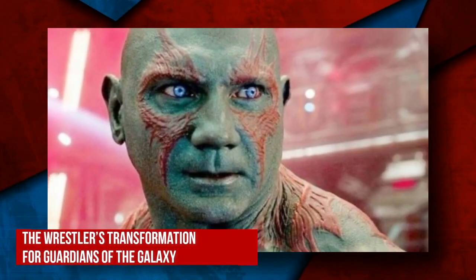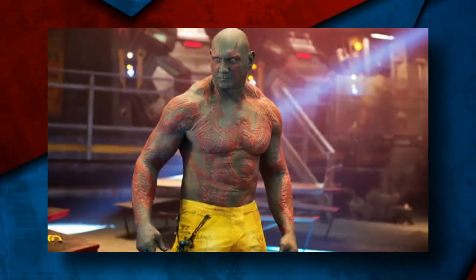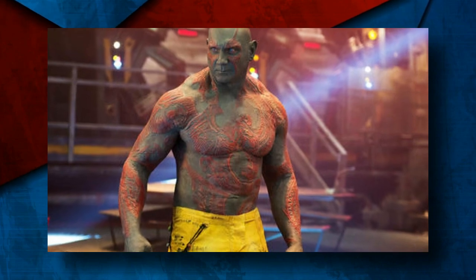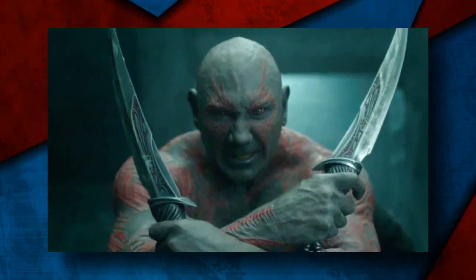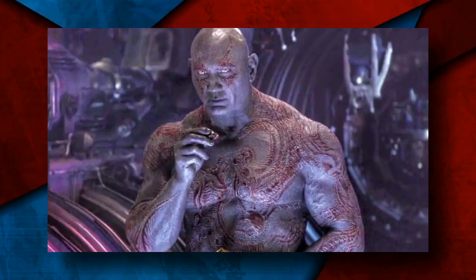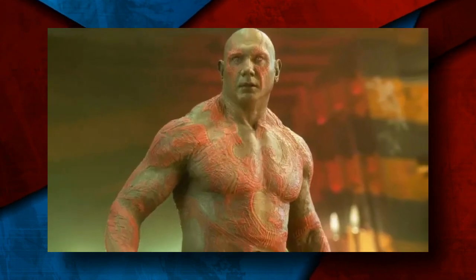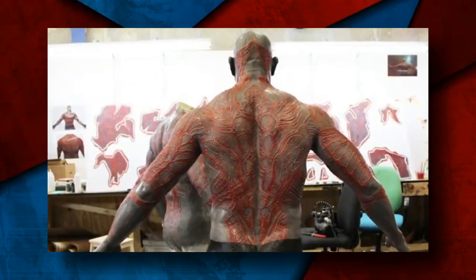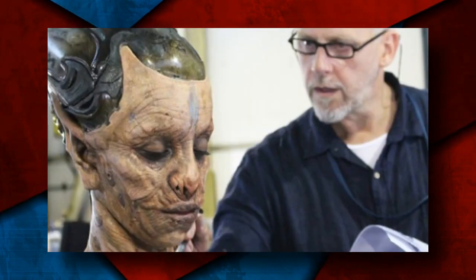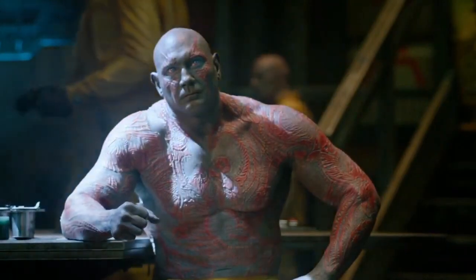Now, the wrestler's transformation for Guardians of the Galaxy. Dave Bautista was also among the Marvel actors who had to spend a lot of time on set to achieve their final look. As revealed by Marvel Studios, Bautista was transformed into his character Drax the Destroyer by a team of five makeup artists who worked for five hours every day to put on 18 pieces of prosthetics on the wrestler's body. David White, the head of the makeup team for Marvel, said, 'A makeup that extensive is a real slog for the team, as it's so complex.'